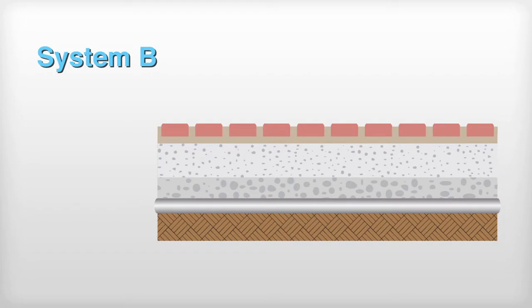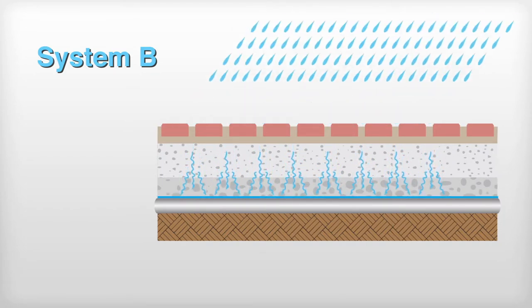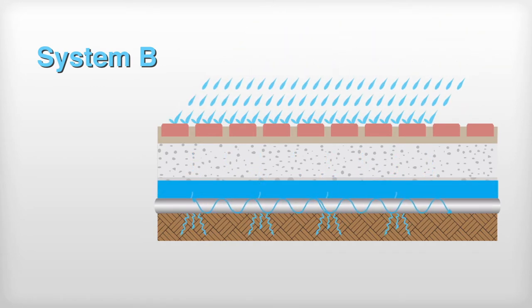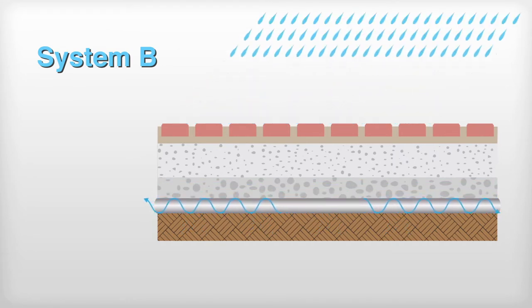In situations where the existing subgrade may not be capable of absorbing all the water, System B includes outlet pipes connected to the permeable subbase. The outlets are designed to facilitate gradual drainage to sewers or watercourses.